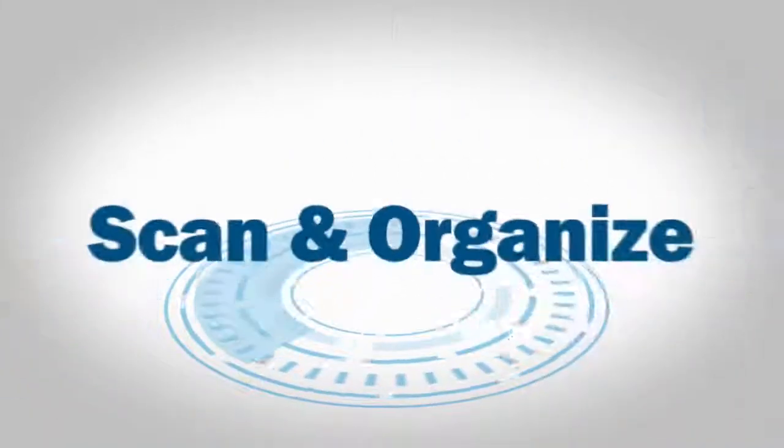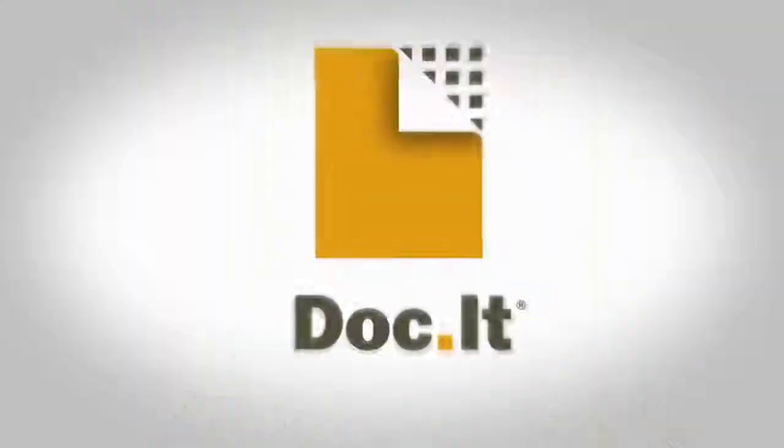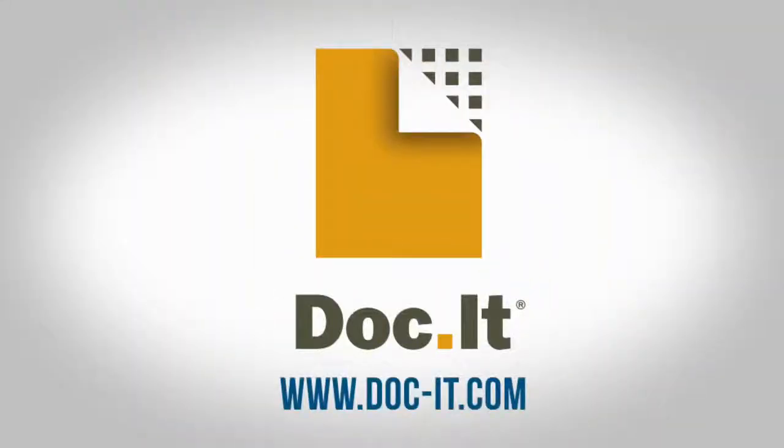Docket's scan and organize delivers value in automation and consistency. Join a webinar and learn more today.